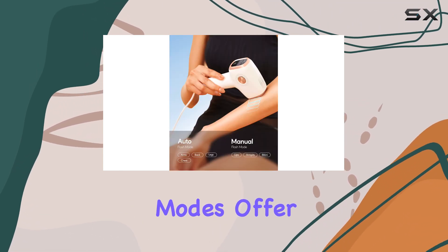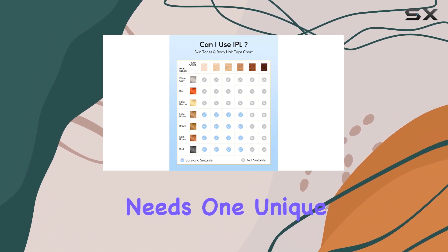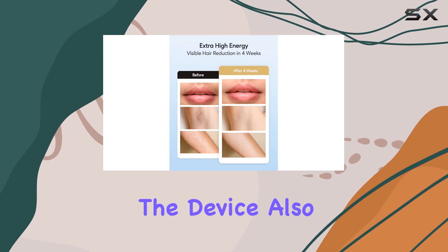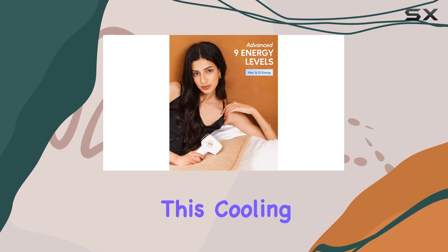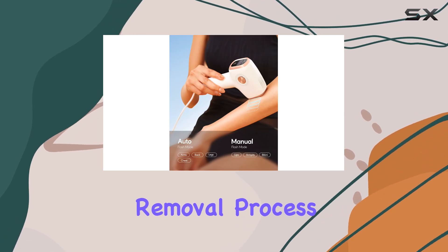The auto and manual modes offer flexibility for different hair removal needs. One unique feature of this device is its ice cooling care function. While emitting pulse light, the device also cools the skin, keeping it at a comfortable temperature as low as 8 degrees Celsius. This cooling feature soothes the skin and makes the hair removal process more pleasant.